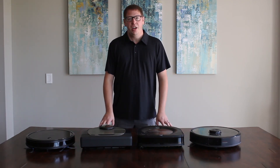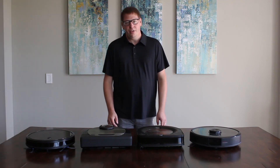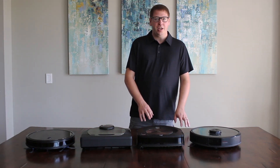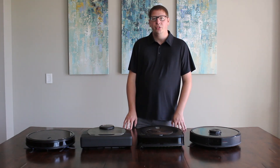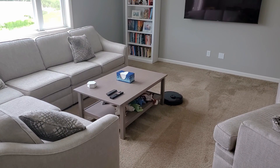Are you considering getting a robot vacuum but don't know where to start? In this series we're going to talk about various different robots, their price points, how they navigate, and what we would recommend. First up in the series we're going to review how robot vacuums navigate.